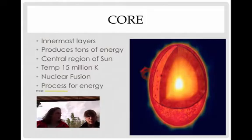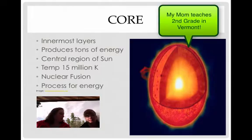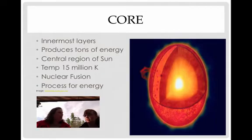Let's talk about the core. It is the innermost layer and it produces tons of energy for the whole solar system. The definition: the central region of the sun. The temperature is 15 million K — that's Kelvin, the international science unit for temperature. To convert, you take 273 plus Celsius. Nuclear fusion happens in the core, and that is the process for creating energy — we'll talk about that in the next slide.